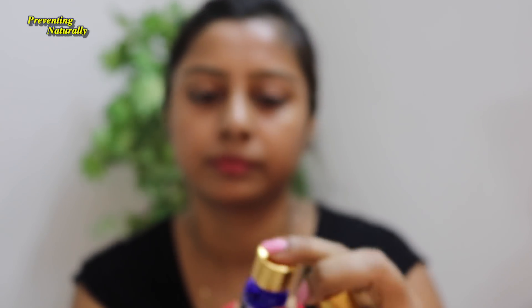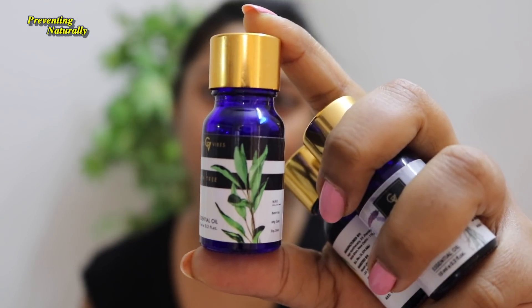Today, I am going to use Good Vibes Lemon essential oil, Lavender essential oil, and Tea Tree essential oil. I will show you how to use these 3 oils. About Good Vibes essential oils — in this bottle, you get 10 ml product. Its MRP is Rs. 145, but on purple.com you can get it for around Rs. 110 to 120. You can check the link in the description box.